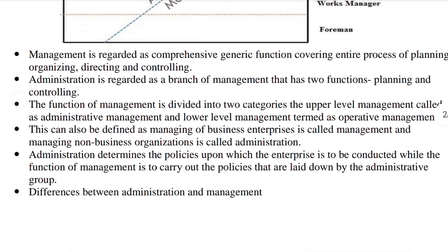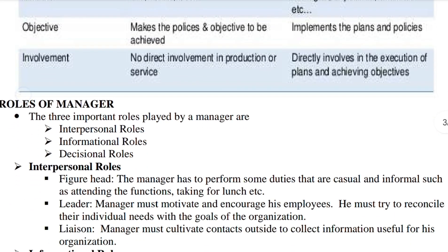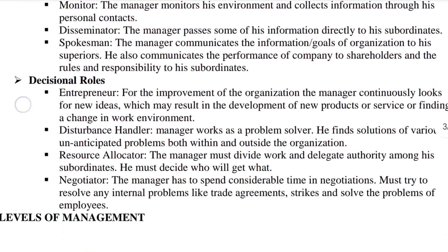Point 2: Concentrate on important questions. Once you've mastered the model papers, shift your focus to the important questions listed in the description box.